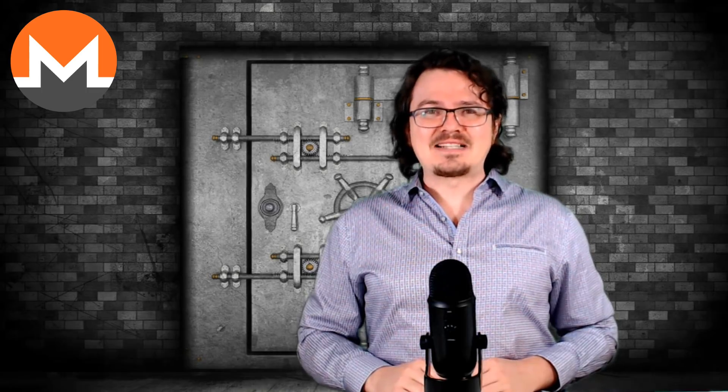Those are just my two Satoshis — let me know what you think about Monero down below in the comment section. Thumbs up the video and share these videos around the internet to help our community grow. Subscribe to the channel and hit the bell to stay up to date with all of the latest in the crypto space. Join the conversation over on Twitter, Telegram, Steemit, and Minds. Long live the blockchain, and peace out till next time.